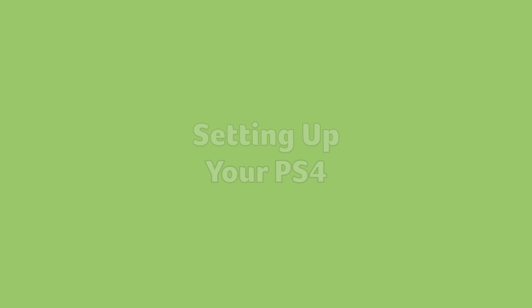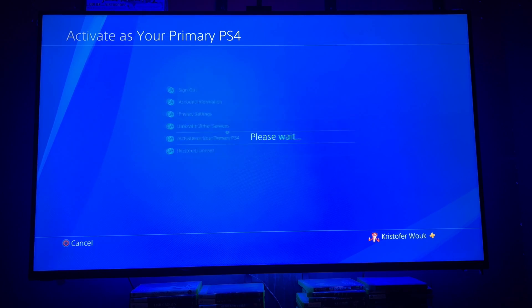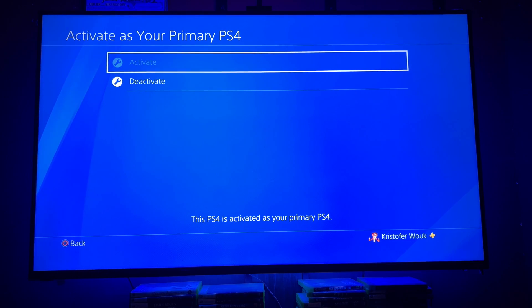Now let's set up your PS4. Boot up your PS4 and go to Settings. In here, select Account Management and go to your primary account — not the one you just set up, your real account. Go to Activate as Your Primary PS4 and make sure that this is active on your real account. This way, games that you buy on your newly created account from a different region will still show up in the games list on your real account, and you can get trophies and chat with friends and things like that.